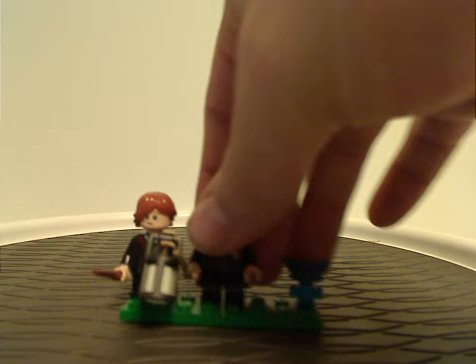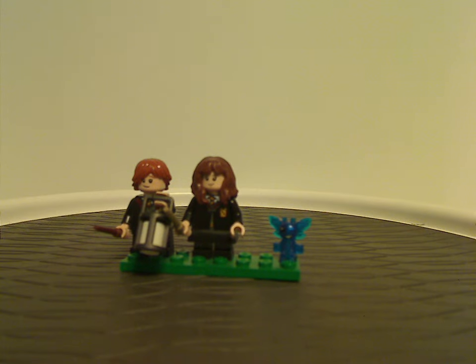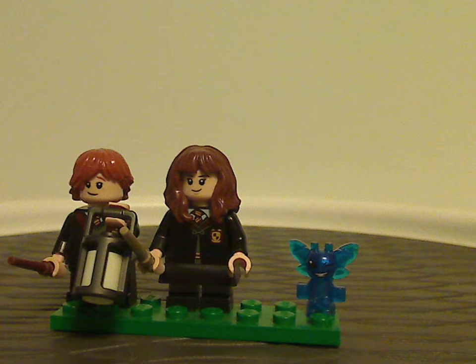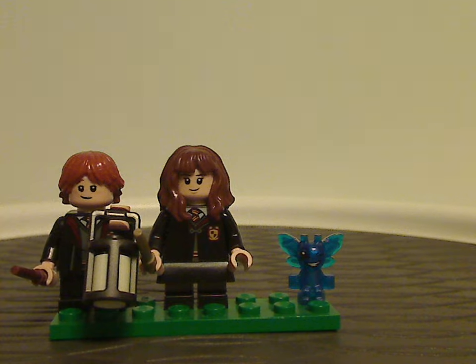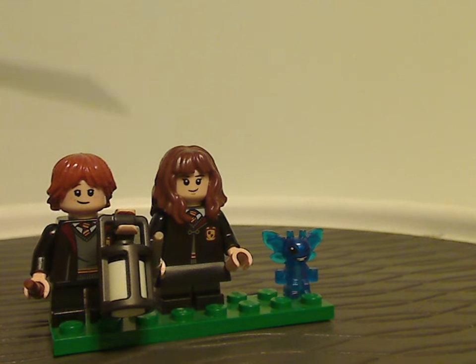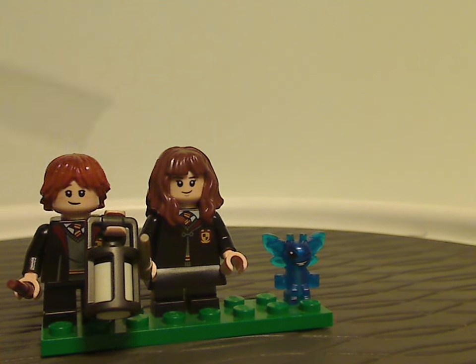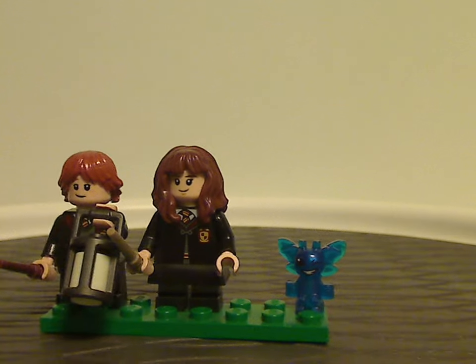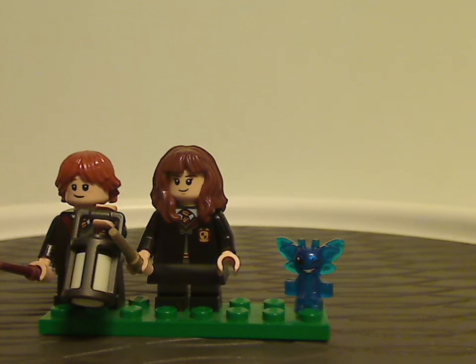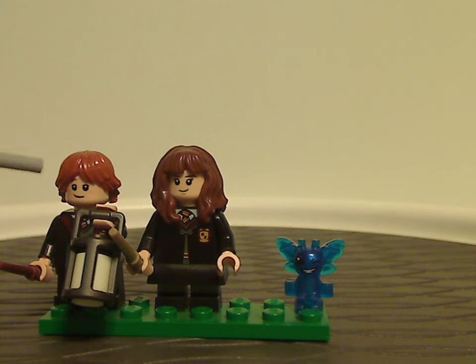Now onto the two and a half minifigs included. The two figures are Ron Weasley and Hermione Granger, both with open robes and the Gryffindor symbol on their printings, which is fitting to the scene from Chamber of Secrets when they are in the Forbidden Forest. The hairpiece, torso, and face printings have been pretty much the same since around 2018.